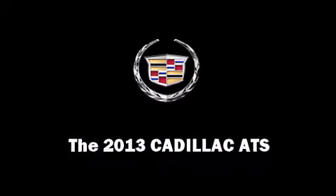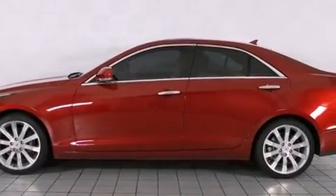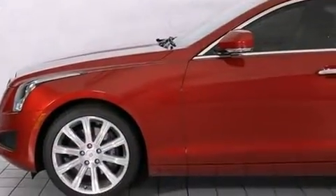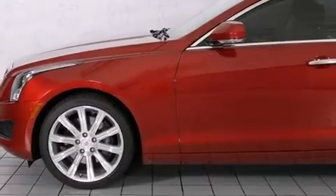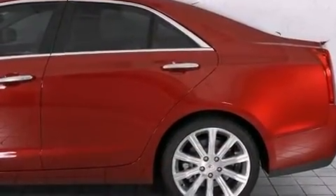You're going to love the 2013 Cadillac ATS. This four-door, five-passenger sedan is ready to drive off the showroom floor. It features an automatic transmission, rear-wheel drive, and a refined six-cylinder engine.